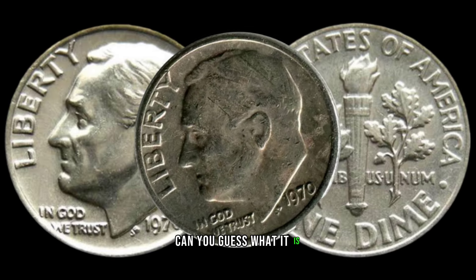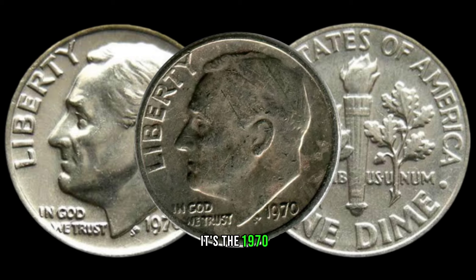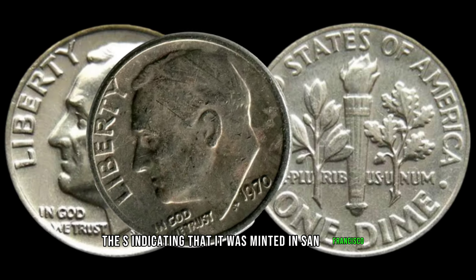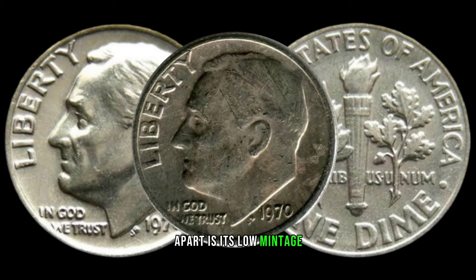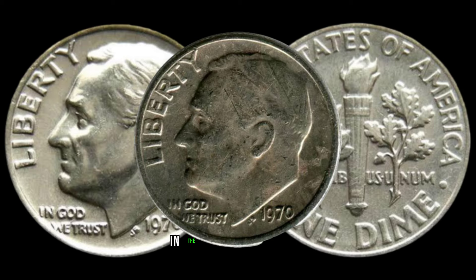Can you guess what it is? It's the 1970-S Roosevelt dime — the S indicating that it was minted in San Francisco. What sets this dime apart is its low mintage, making it a rare find that can fetch a substantial price in the collector's market.